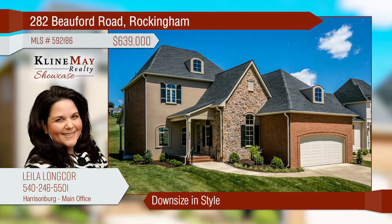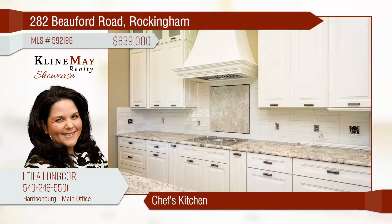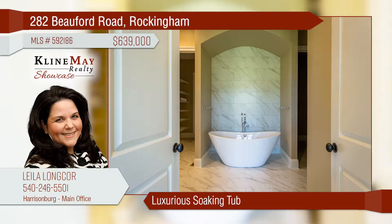Downsize in style with this exceptional cottage with executive features like soaring ceilings, high-end appliances, and wideboard hardwood floors. The chef's kitchen boasts a gas cooktop and expansive island. The luxurious soaking tub is a delightful place to retreat. Call for a tour today.